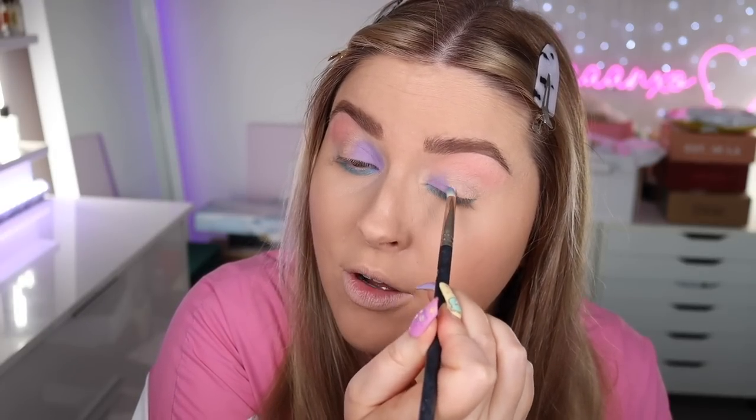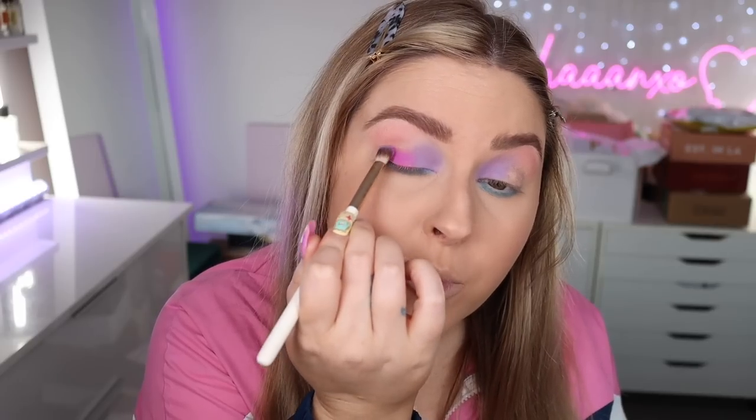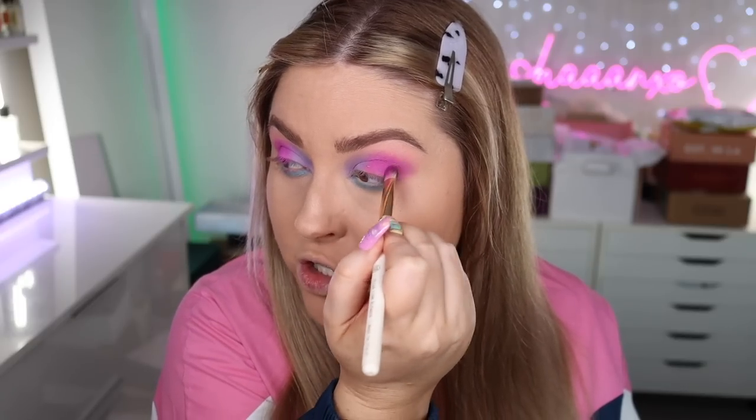Whenever I look at 80s makeup pictures I see a lot of color blocking, which is what we're kind of doing on the eye. I'm going to take a color that's slightly more on the pink side but still purplish — this is by Karity, from a sponsorship years ago, it's called Alexis — and put that on the rest of the eyelid. It matches almost perfectly to the top I'm wearing. So we have the blue on the bottom and the lilac on the inner lid and the pink-purple on the rest — blending that up to the crease.